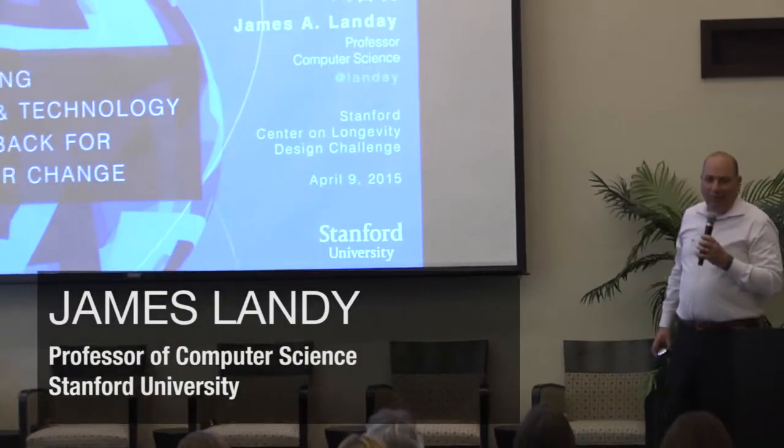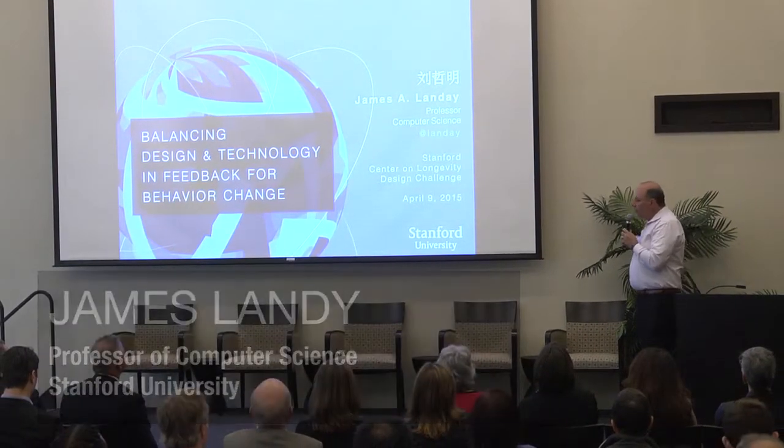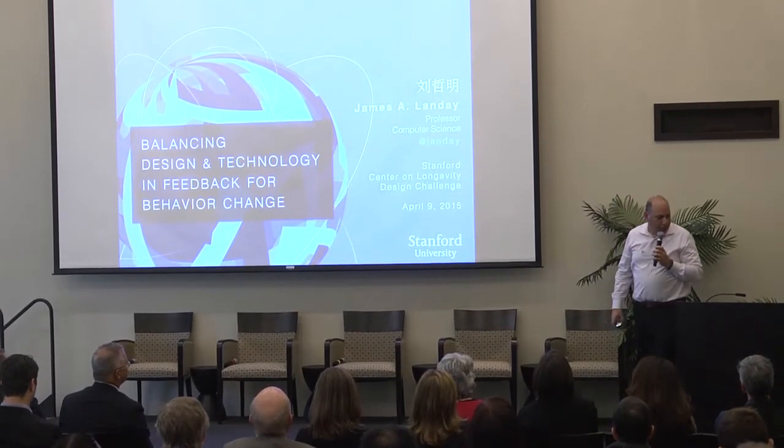I want to thank Laura and Ken for inviting me to share the research that I've done with many different collaborators over the last 10 years or so in this space.